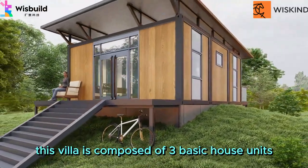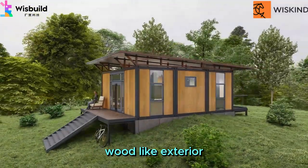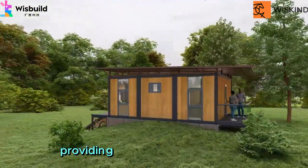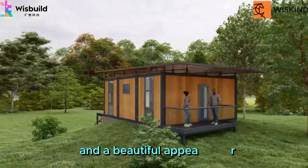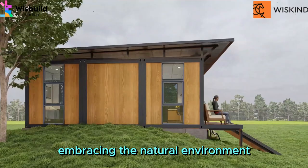This villa is composed of three basic house units, combines metal composite panels, wood-like exterior, with glass doors and windows, and also features a single sloped roof, providing excellent rain protection and a beautiful appearance that blends harmoniously with the surrounding trees, embracing the natural environment.